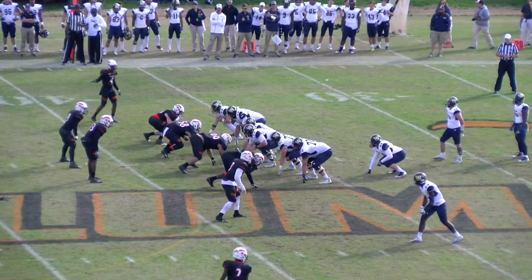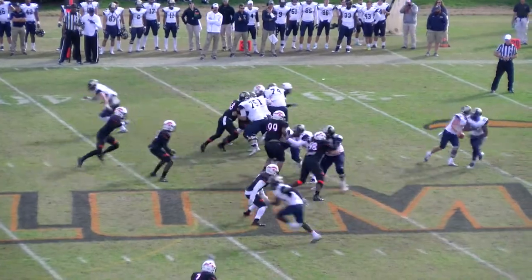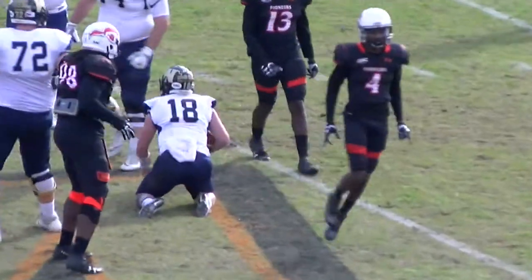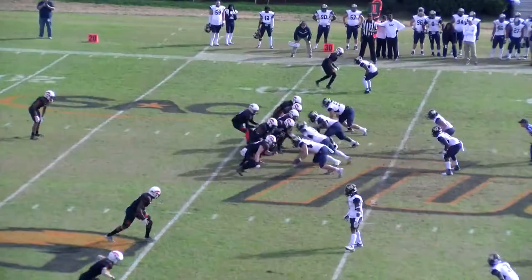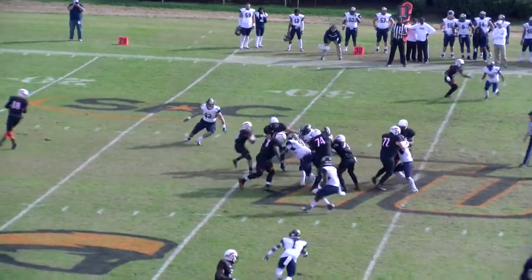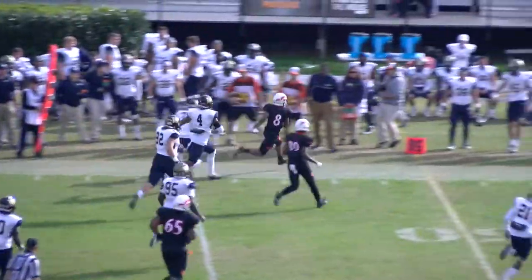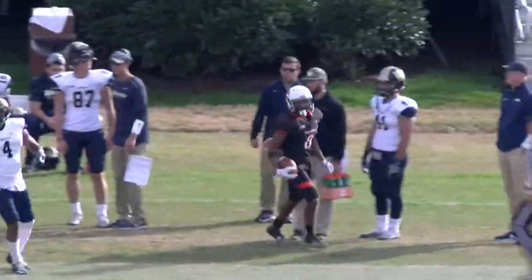Demick — second team last year, likely a first-teamer this year — lines up to the right. Play action for Williams, he's sacked, back at the 31-yard line. Tommy Brown stays in there at running back, has the carry at the 35. Daylight at the 40, he's forced out of bounds at the 45-yard line.